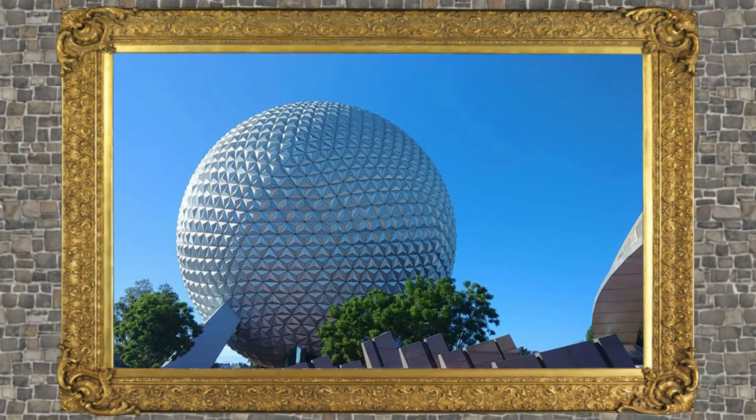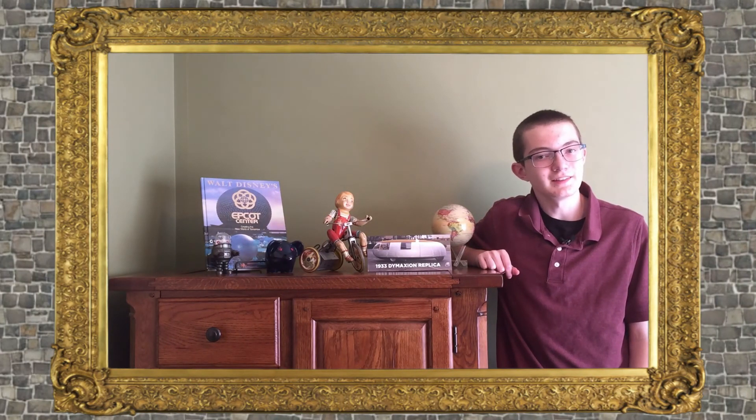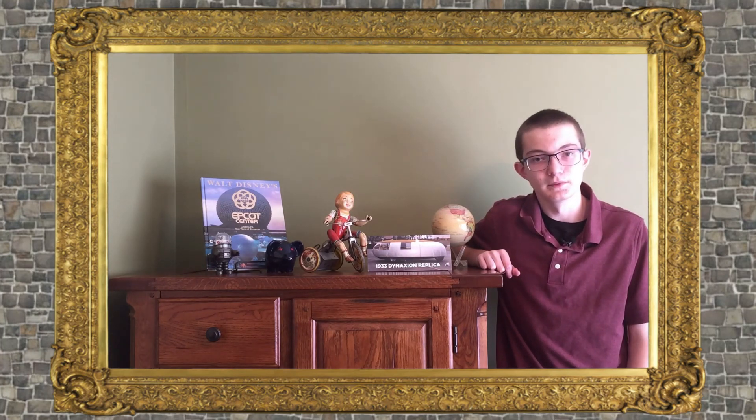Another famous example is Spaceship Earth at Walt Disney World. Spaceship Earth is a term Fuller popularized in the late 1960s. Buckminster Fuller died July 1st, 1983. His long career was spent trying to improve humanity through better buildings, better transportation, and even better ways to picture the world.